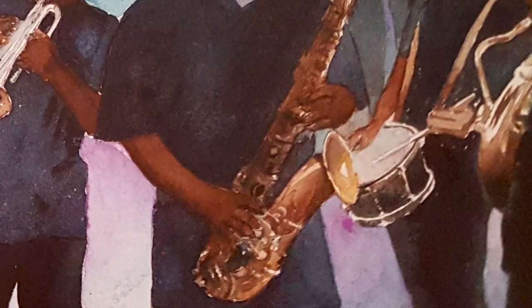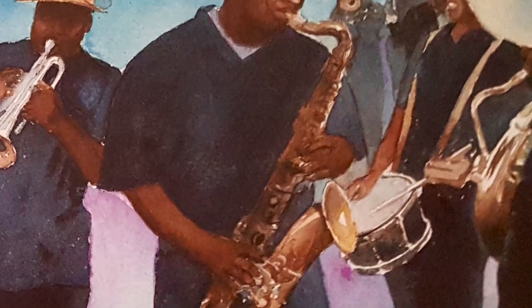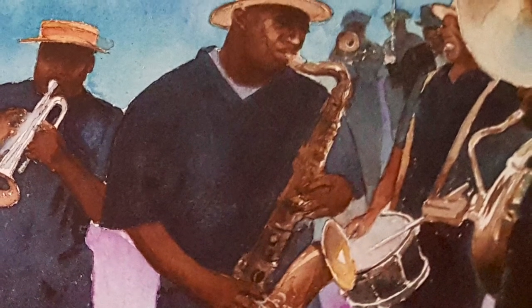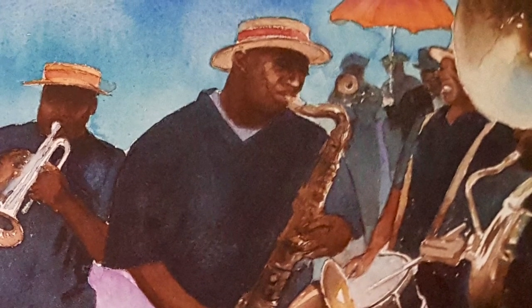Trumpets playing to a syncopated beat. Crowds forming just to hear. J is for jazz and jazz musicians. There's a new song in the air.